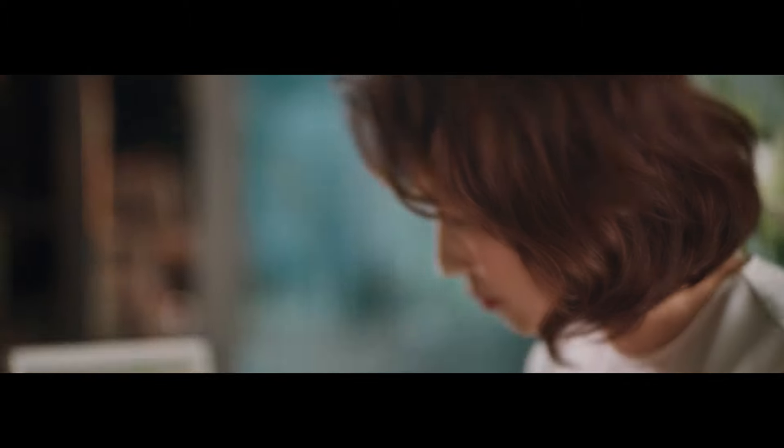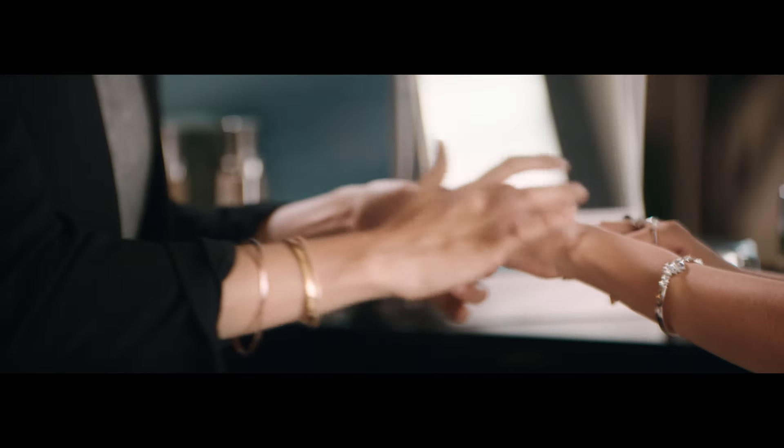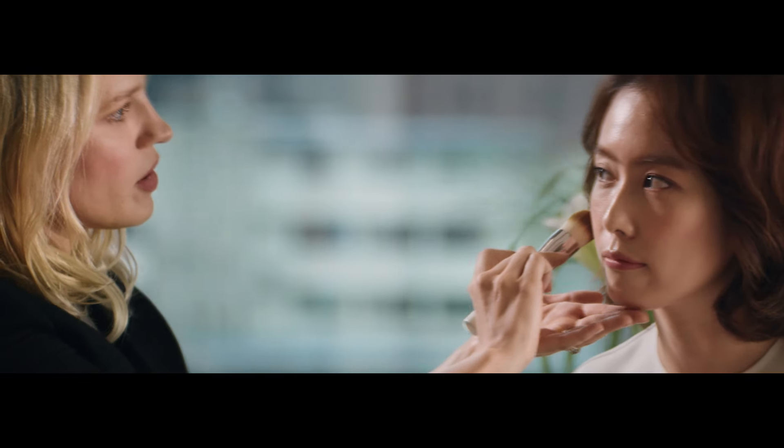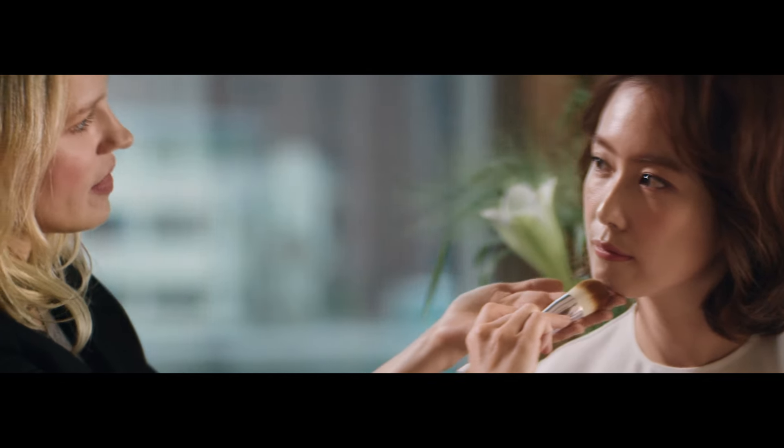Here, feel this. See how it just blends perfectly into your skin. So you want to start up here, and then go down into your cheekbone, and then along your jawline like that.